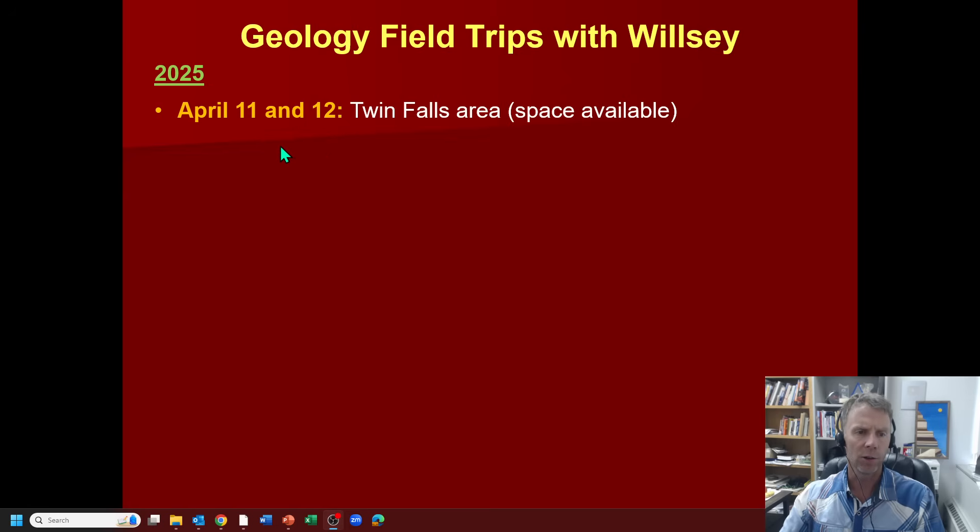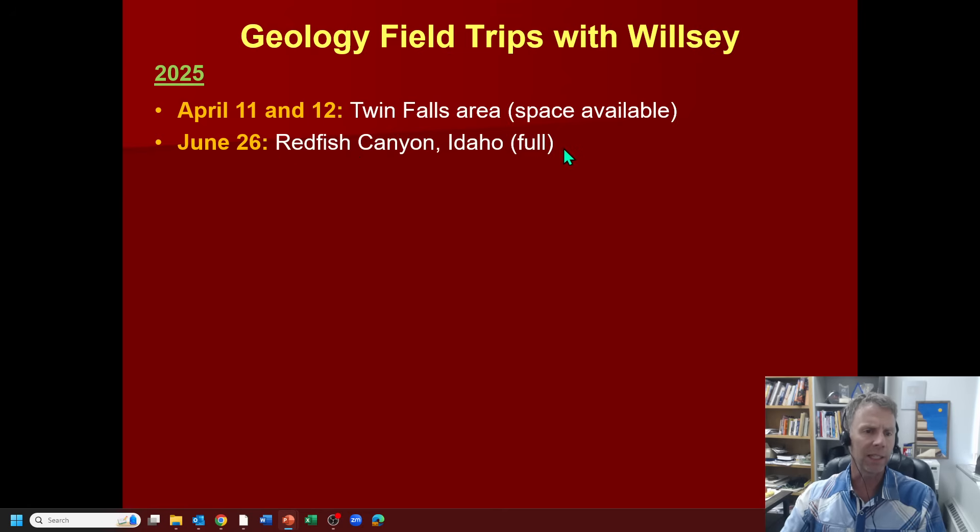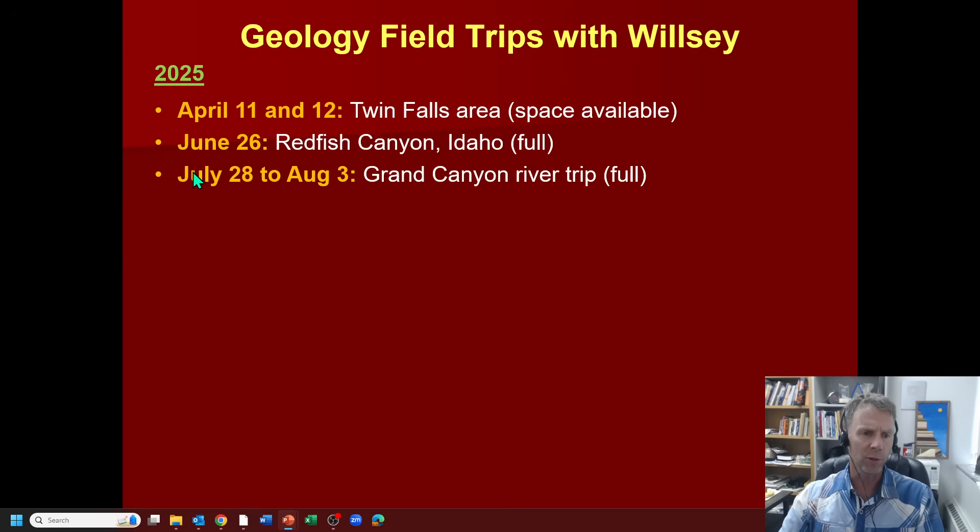We've got a field trip that's full in Redfish Canyon up in the Sawtooth Mountains of central Idaho. I'll likely redo this trip in the future, so if you missed it, look for it to be a summer field trip each year — it's a spectacular location. We take the boat across the lake, hike up the canyon a mile or a mile and a half. Great evidence for glaciers, the Eocene Sawtooth Pluton, rockfall events, and dynamic alpine processes. The Grand Canyon River Trip — this will be my first one with YouTube viewers. We book these quite far in advance, so if you're interested, shoot me an email and we can get you on a waiting list.